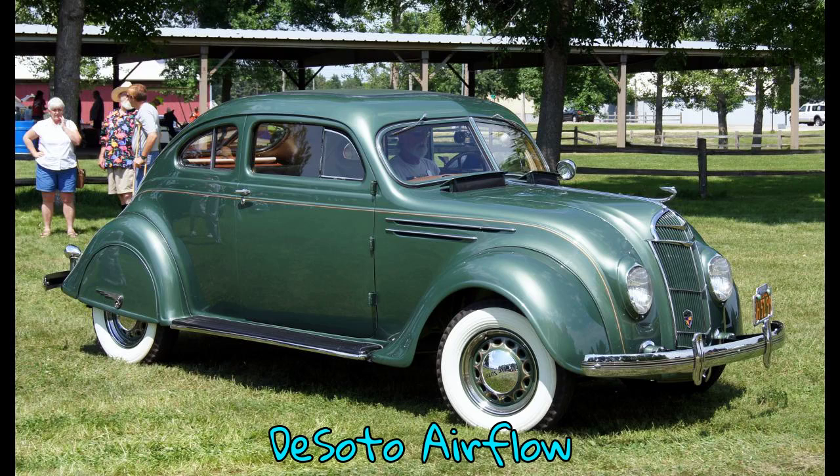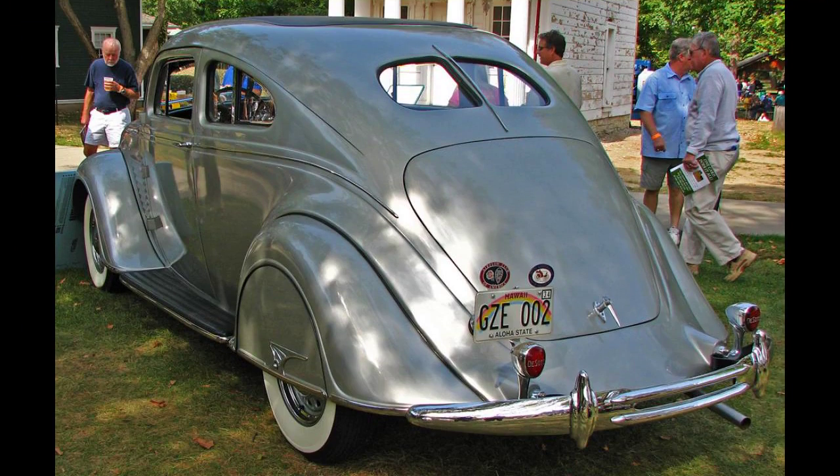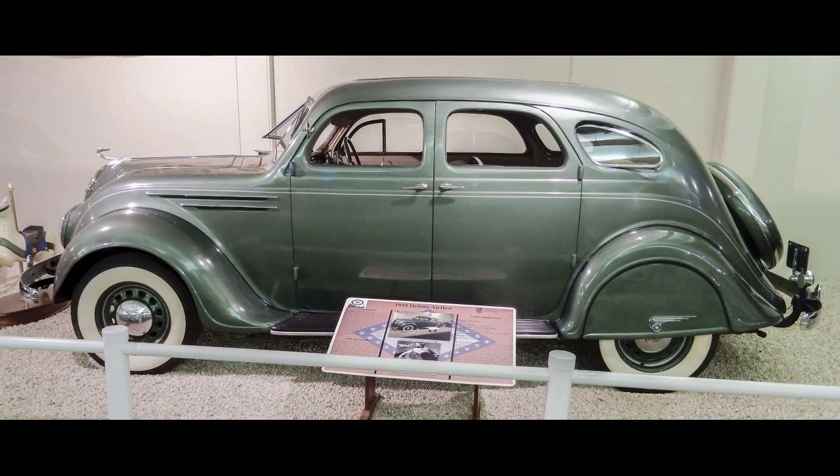The DeSoto Airflow was an automobile built by DeSoto during model years 1934, 1935, and 1936. DeSoto received the then-revolutionary Airflow model due to its price structure relationship to larger and more expensive Chrysler brand cars. The 1934 Airflow models are noted for their unique styling and generate interest for their engineering innovations, including a 115.5-inch wheelbase.